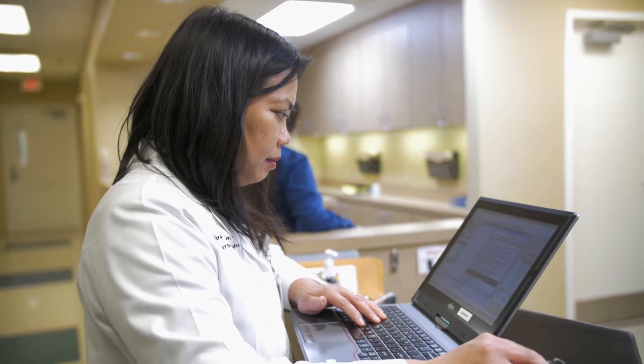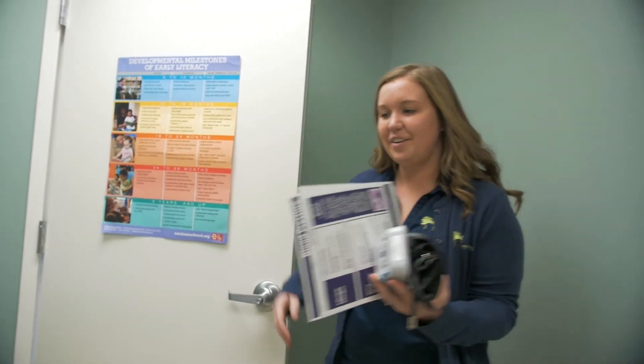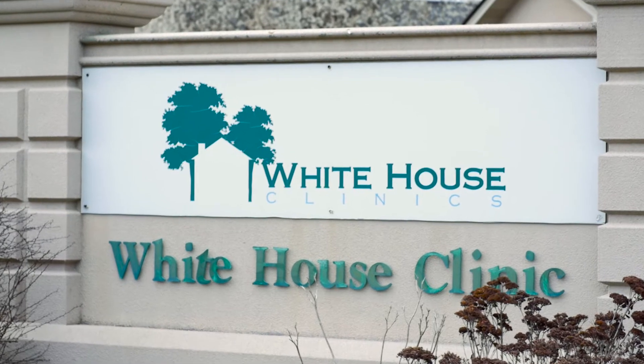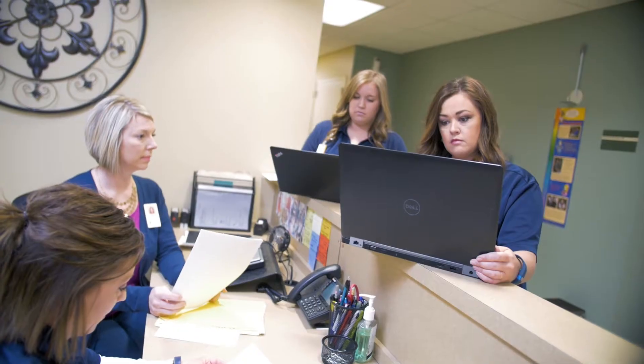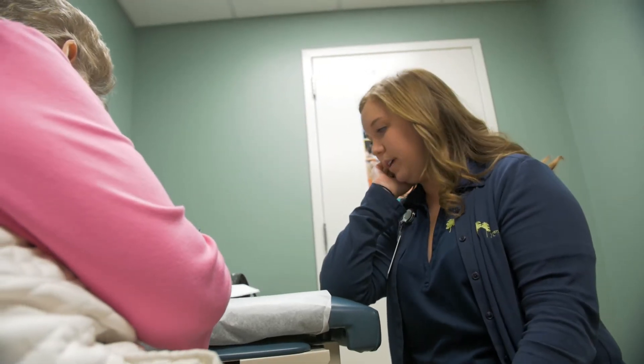We focus a lot on the provider referral. We want to get the doctors involved, and so we really make sure that the doctors make that a standard and show the excitement — hey, this is going to help you. Each center chose a different way to roll out the program to their patients.